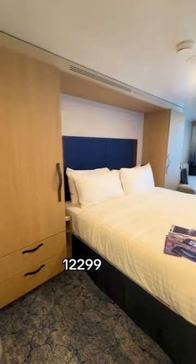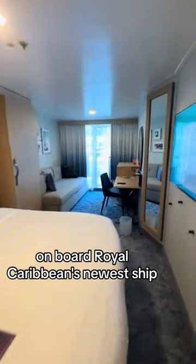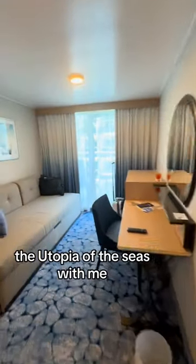Come to our stateroom 12299 on board Royal Caribbean's newest ship, the Utopia of the Seas, with me.